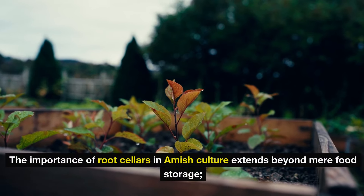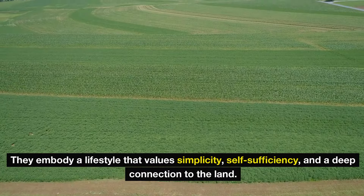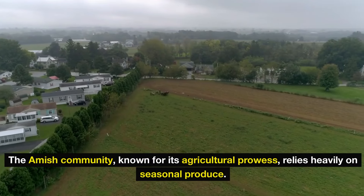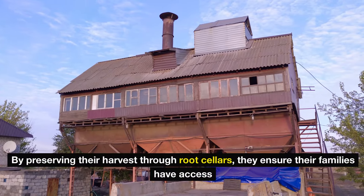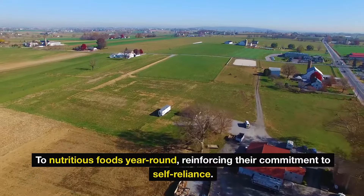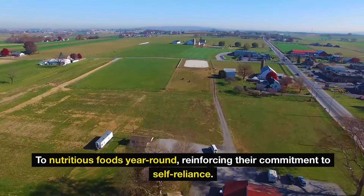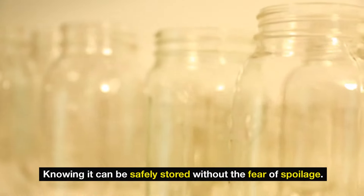The importance of root cellars in Amish culture extends beyond mere food storage. They embody a lifestyle that values simplicity, self-sufficiency, and a deep connection to the land. The Amish community, known for its agricultural prowess, relies heavily on seasonal produce. By preserving their harvest through root cellars, they ensure their families have access to nutritious foods year-round, reinforcing their commitment to self-reliance. This method also fosters a sense of community, as families often share excess produce, knowing it can be safely stored without the fear of spoilage.